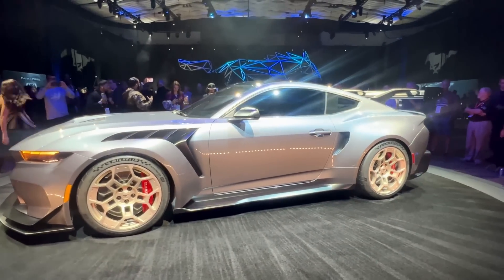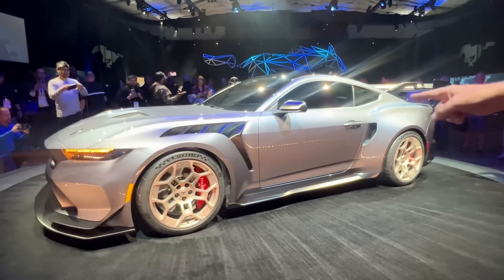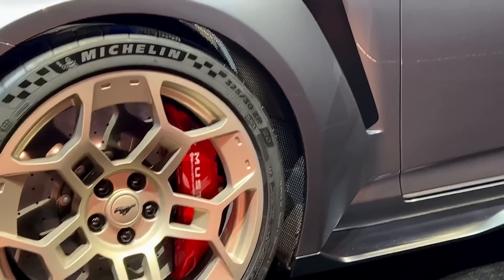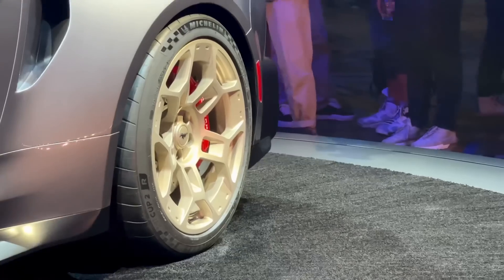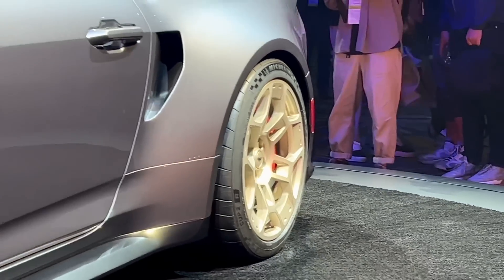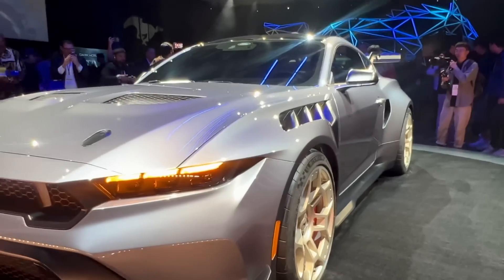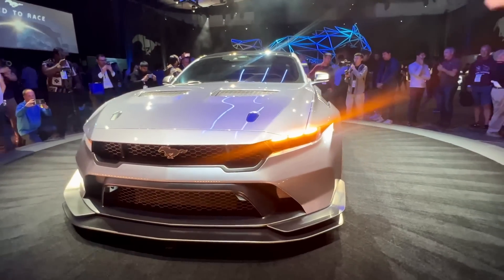This car has a perfect 50/50 weight distribution with staggered tire sizes: 325/30 ZR20 in the front and 345/30/20 in the rear. The wheel design is super special and unique, and you can see all the inlets and outlets for engine cooling.